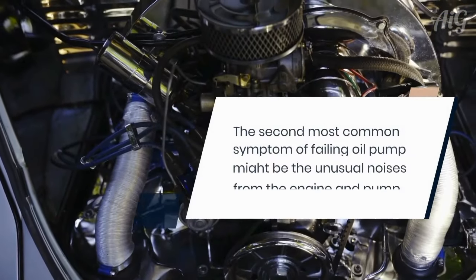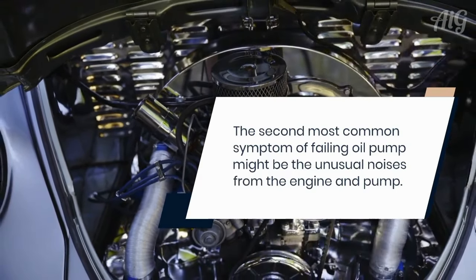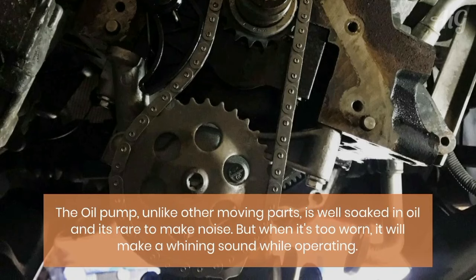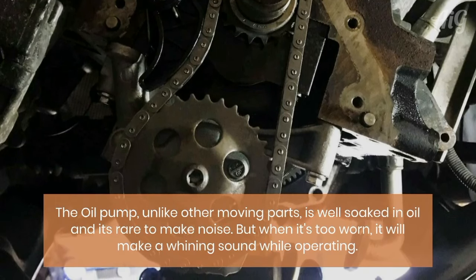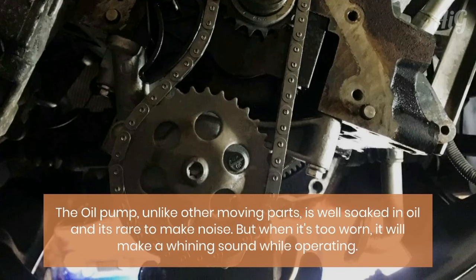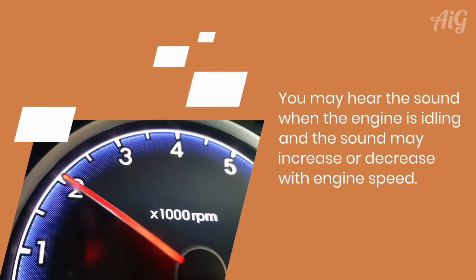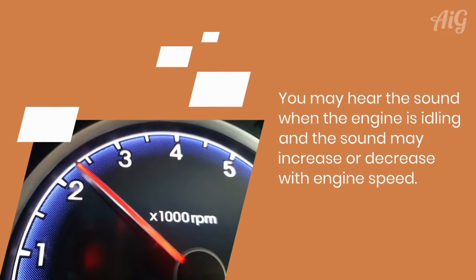The second most common symptom of a failing oil pump might be unusual noises from the engine and pump. The oil pump, unlike other moving parts, is well soaked in oil and it's rare for it to make noise. But when it's too worn, it will make a whining sound while operating. You may hear the sound when the engine is idling, and the sound may increase or decrease with engine speed.